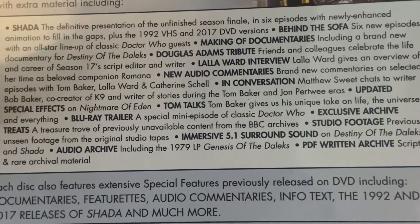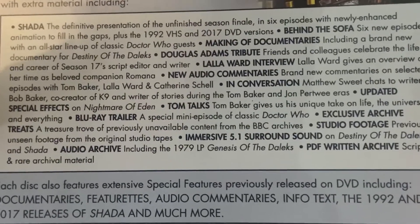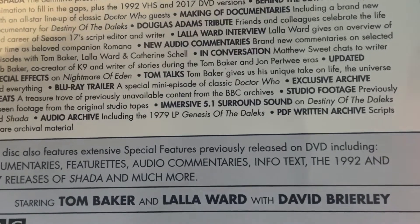The features include making-of documentaries, Behind the Sofa, a Douglas Adams tribute, award interviews, and audio commentaries in conversation — those are always cool.